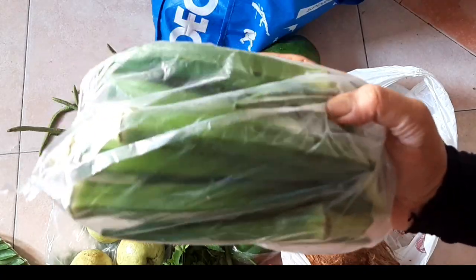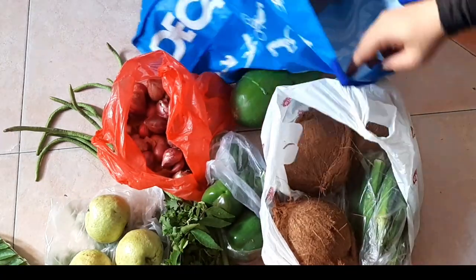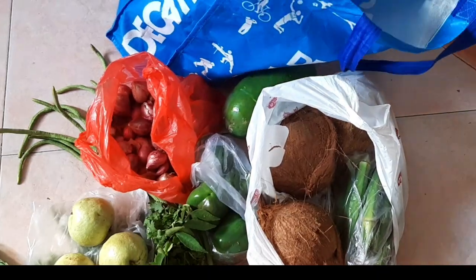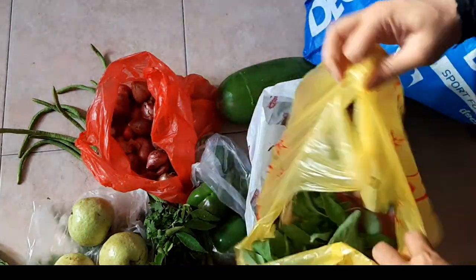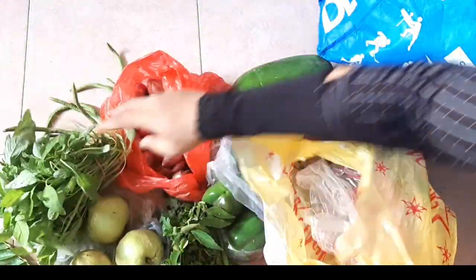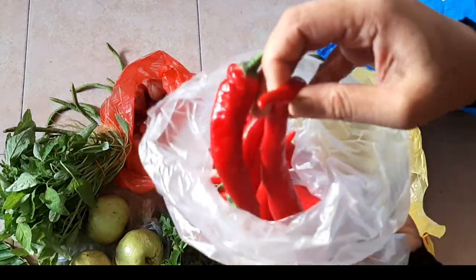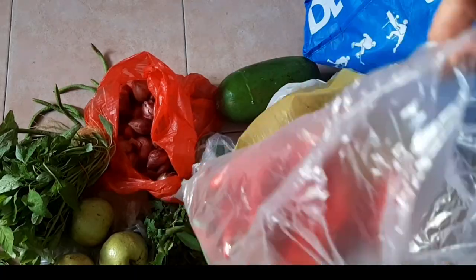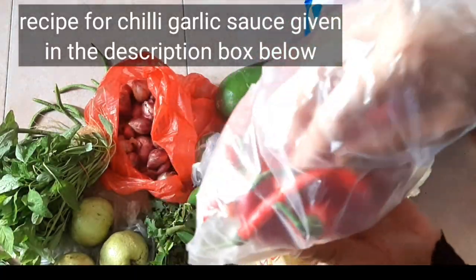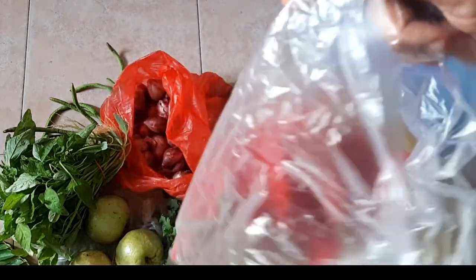I have ladies finger, which I'll be preparing as a gravy and side dish for rice. Then fresh spinach — I'll be making dal and spinach curry for rice today. I also have red chilies and jalapeños, as my stock of chili sauce was finished, so I purchased chilies to make fresh chili sauce. And bird's eye chili, which gives the spiciness to the sauce.